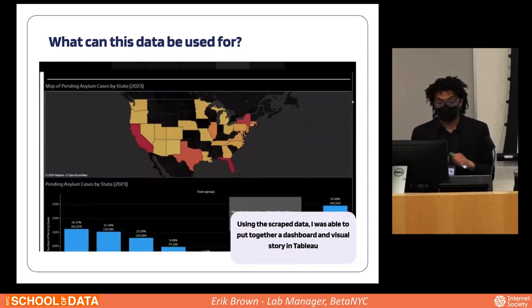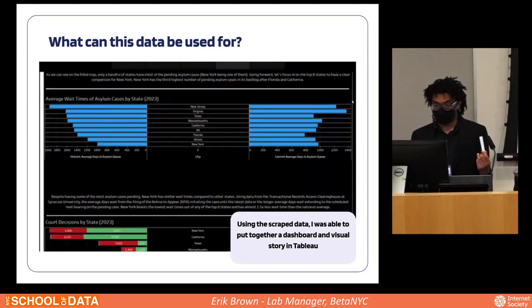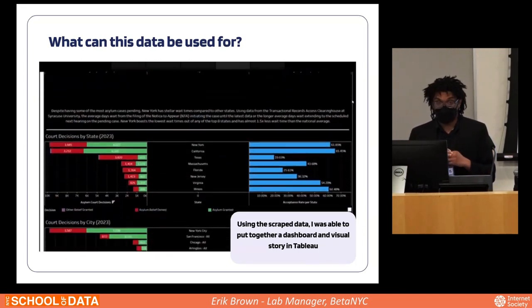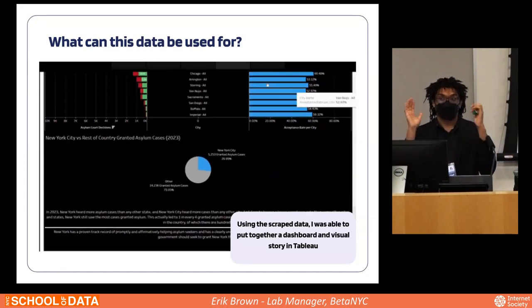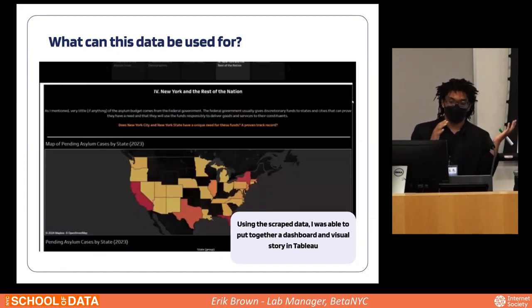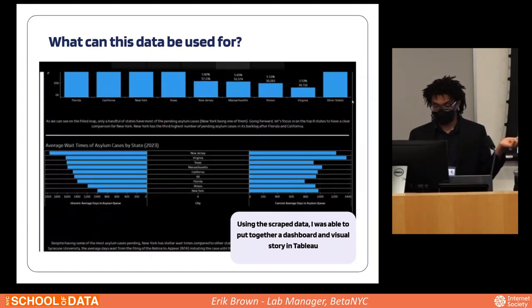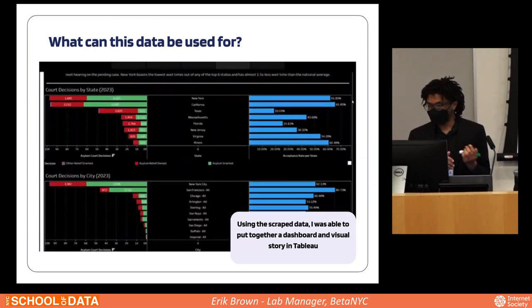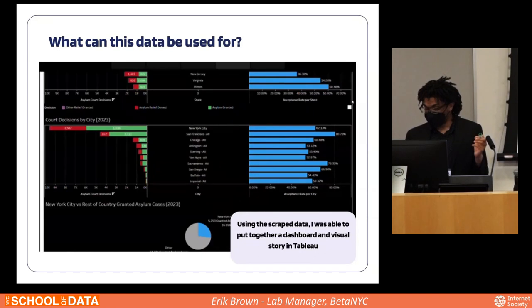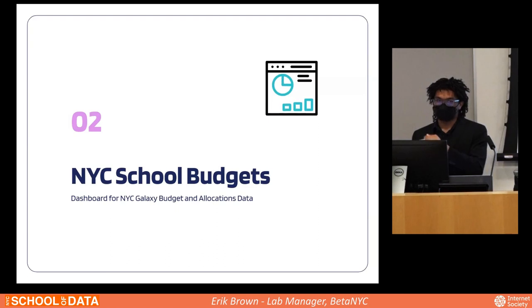As an example of what can be done with this data, we put together a Tableau dashboard that displayed how this crisis has been going in New York State and New York City specifically, comparing it to other states and cities throughout the rest of America. Now I'm going to let Audrey explain the process of creating a Tableau dashboard and other analysis the lab is able to do.